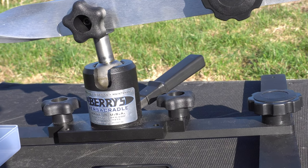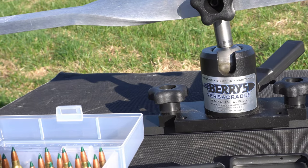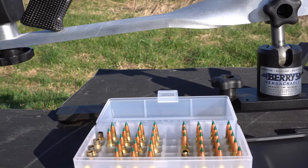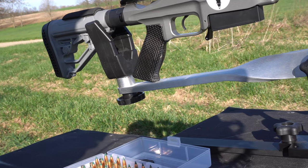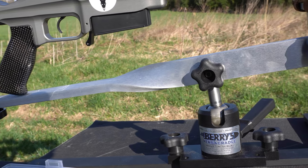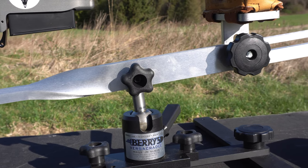Below I have the Berries Versa Cradle — this is Berries Manufacturing, also Berries Bullets. This cradle shooting rest is the ultimate bulletproof, rock-solid rest — you're not going to move when you're shooting with it. The Berries Versa Cradle doubles as a maintenance vice as well. The center portion is an awesome design — solid yet super adjustable, very quickly adjusted with large thumb wheels.